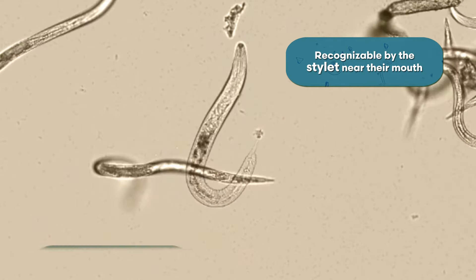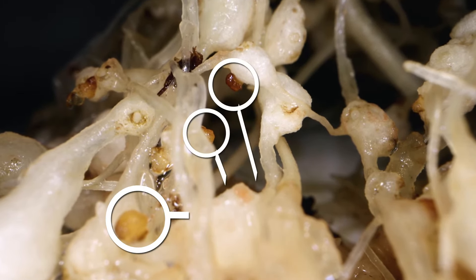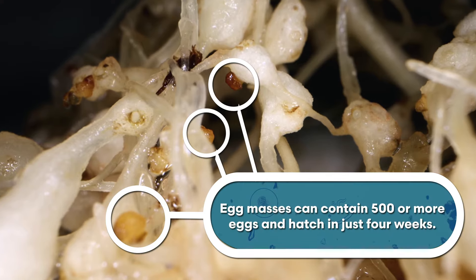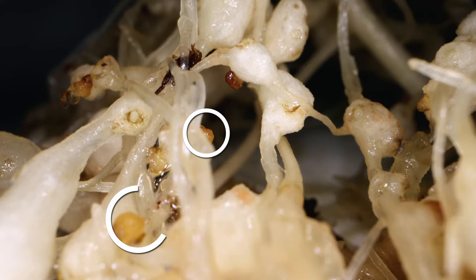The female will get situated at her feeding site, start to produce an egg mass and a gelatinous matrix, and that's actually when you look at the plant roots just with the naked eye you'll be able to see the outline of that egg mass on the outside of the root.